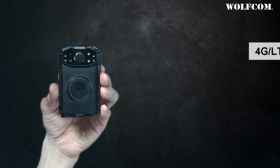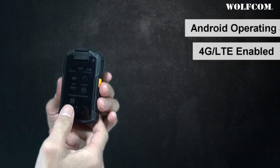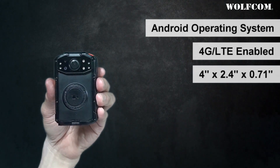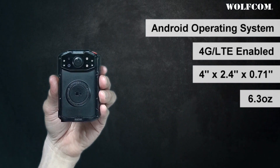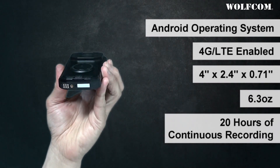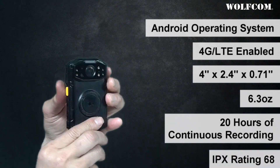Commander is WolfCom's first 4G LTE police body camera with a secure Android operating system. Its dimensions are 4 inches by 2.4 inches by 0.71 inches with a weight of 6.3 ounces. It has an incredible battery life of 20 hours of continuous non-stop video recording and is completely waterproof with an IP rating of IP68.